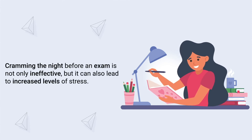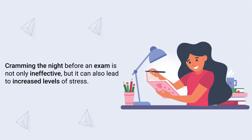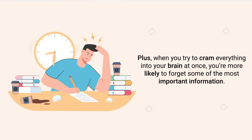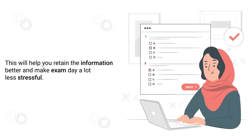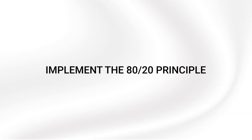Tip number eighteen is to avoid cramming. When it comes to studying, cramming is almost never a good idea. Cramming the night before an exam is not only ineffective, but it can also lead to increased levels of stress. Plus, when you try to cram everything into your brain at once, you're more likely to forget some of the most important information. Instead of cramming, study gradually and consistently throughout the semester. This will help you retain the information better and make exam day a lot less stressful.